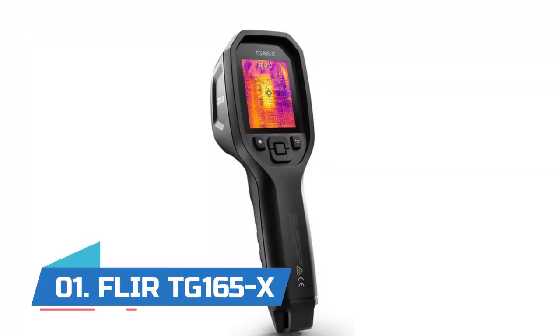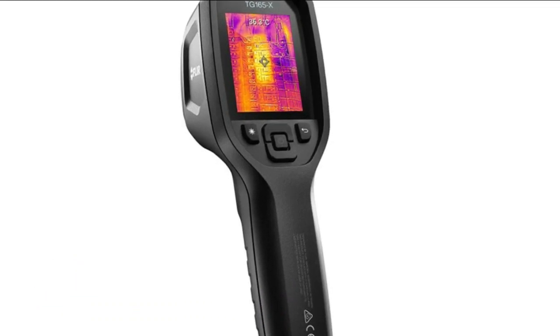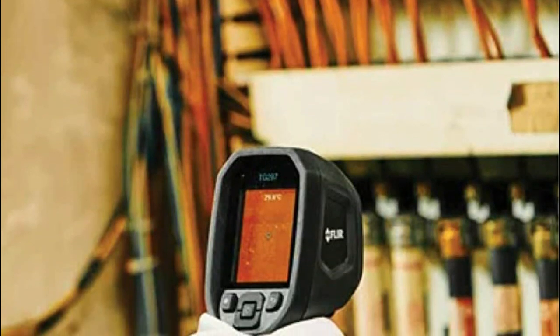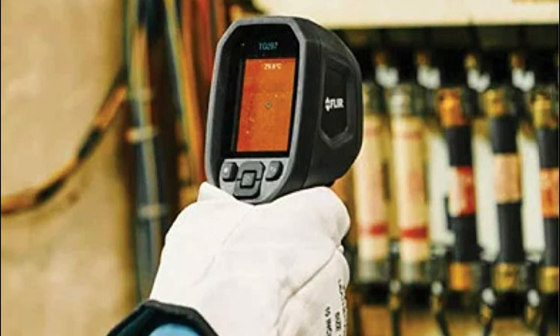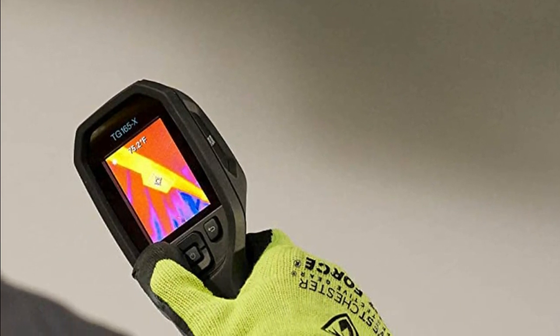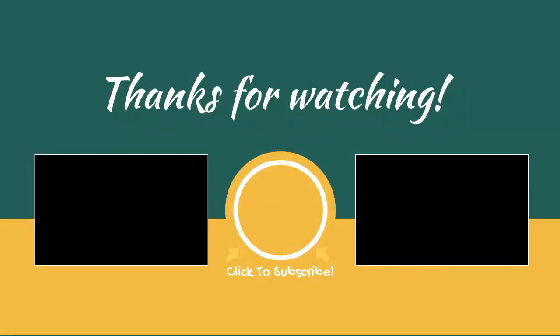Number one: FLIR TG165X. Helps you visualize the hot and cold spots that can indicate electrical faults, mechanical breakdowns, or air and water leaks. Target the area you're measuring using the bullseye laser pointer and capture thermal MSX and visual images with a simple trigger pull. Easily view live images on the 2.4-inch display and see into darker, hard-to-reach areas with the bright LED work light.